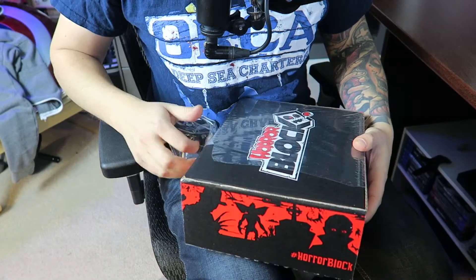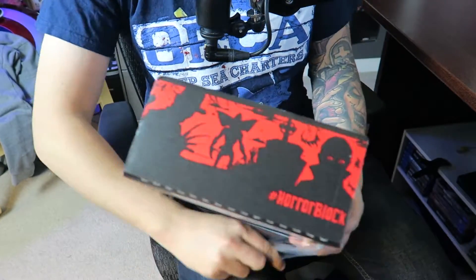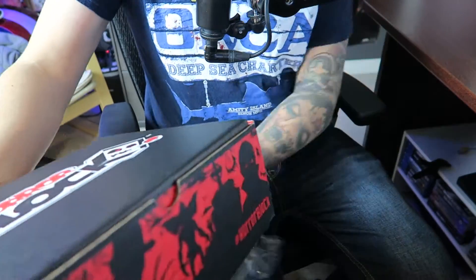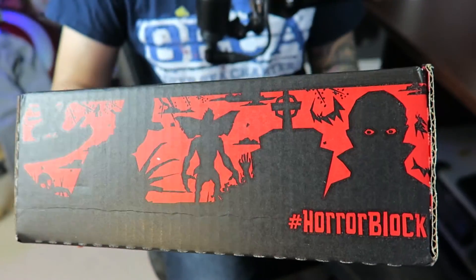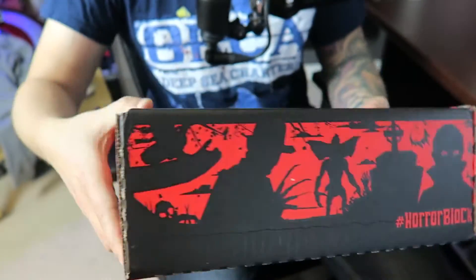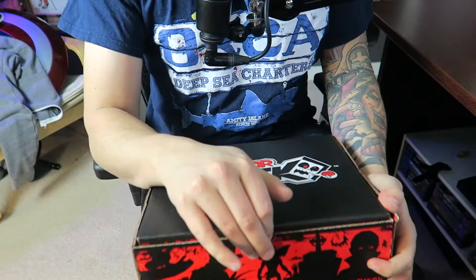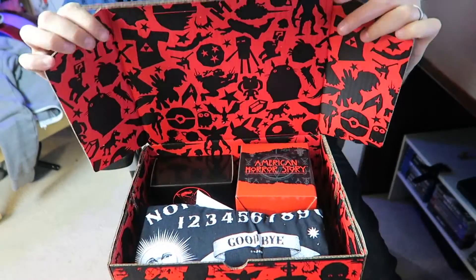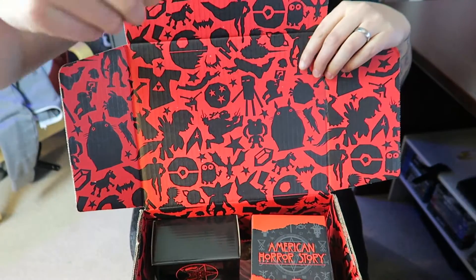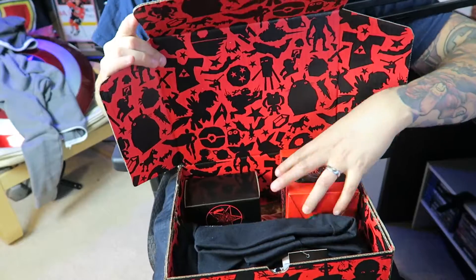I like that it comes in plastic because it is winter, and they changed the box too — I'm really excited about that. Here's the new box, hashtag Horror Block, loving it. Same on all sides. Oh, it doesn't say 'dead inside' anymore. The inside of the lid is really awesome actually.